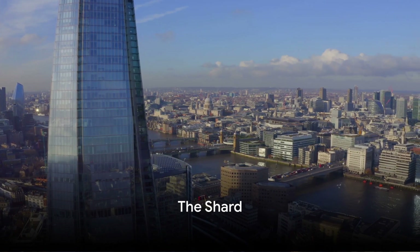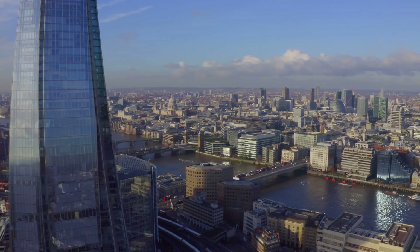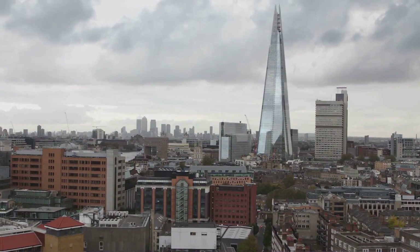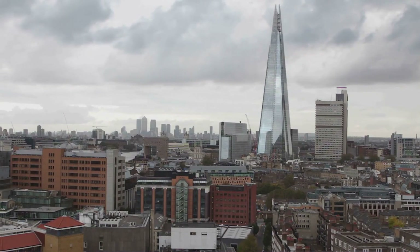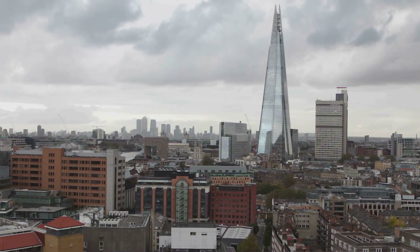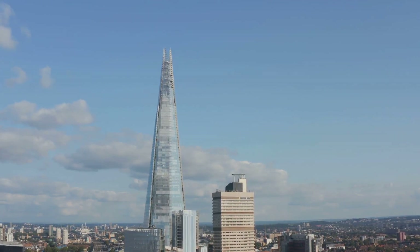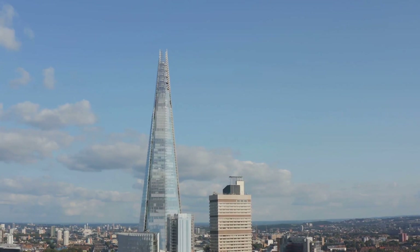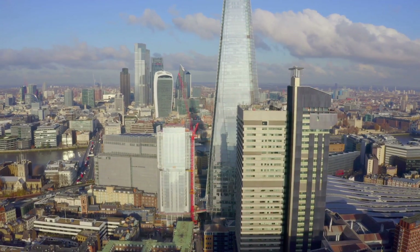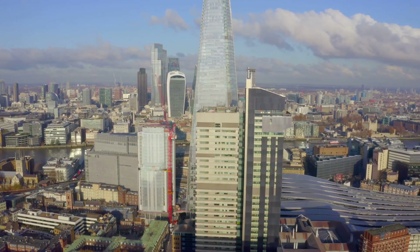Finally, we scale new heights at the Shard. The Shard, an architectural marvel, isn't just another building on London's skyline — it's a symbol of the city's evolution and resilience. Rising over 1,000 feet into the sky, this is the tallest building in the United Kingdom and the fourth tallest in Europe. Conceived by renowned architect Renzo Piano, the Shard's construction began in March 2009 and was completed in November 2012. The design is inspired by the railway lines next to it, resembling a shard of glass, hence the name.